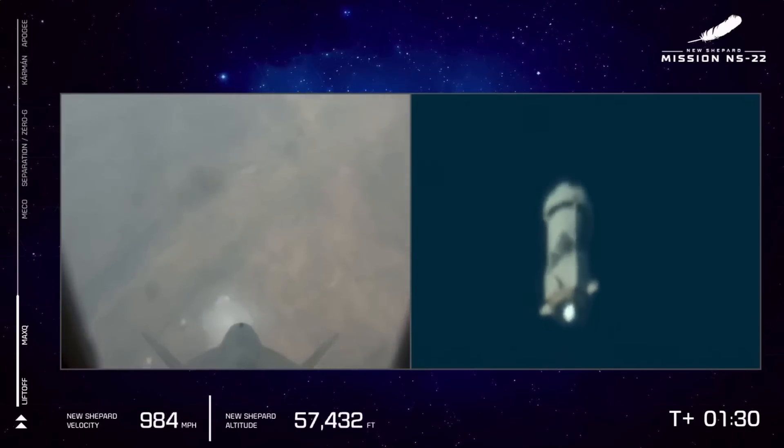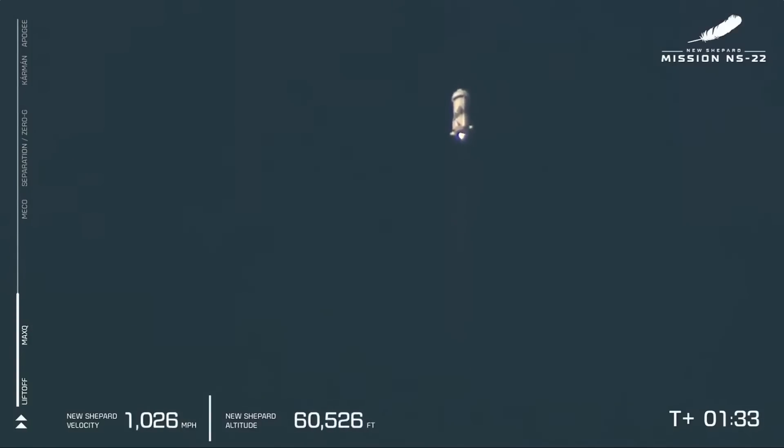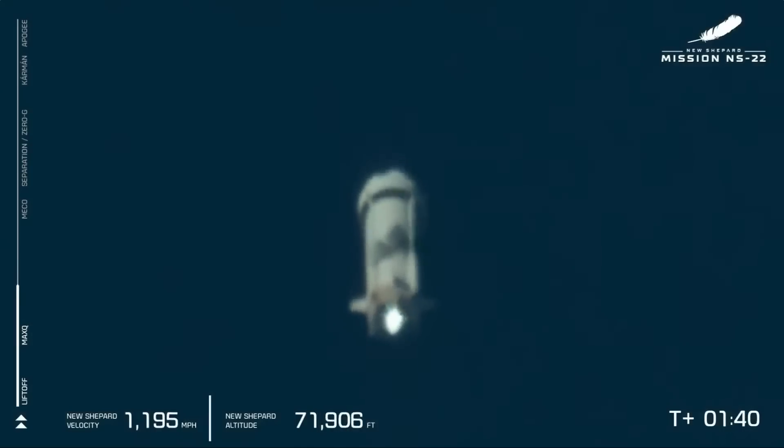Our next milestone will be main engine cutoff, but in the meantime, the BE-3 is back to 110,000 pounds of thrust, powering New Shepard and its crew to space.